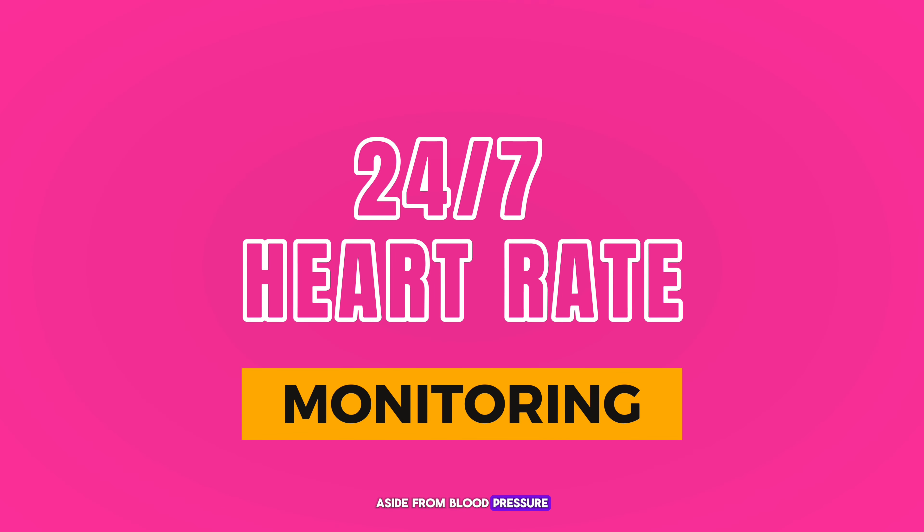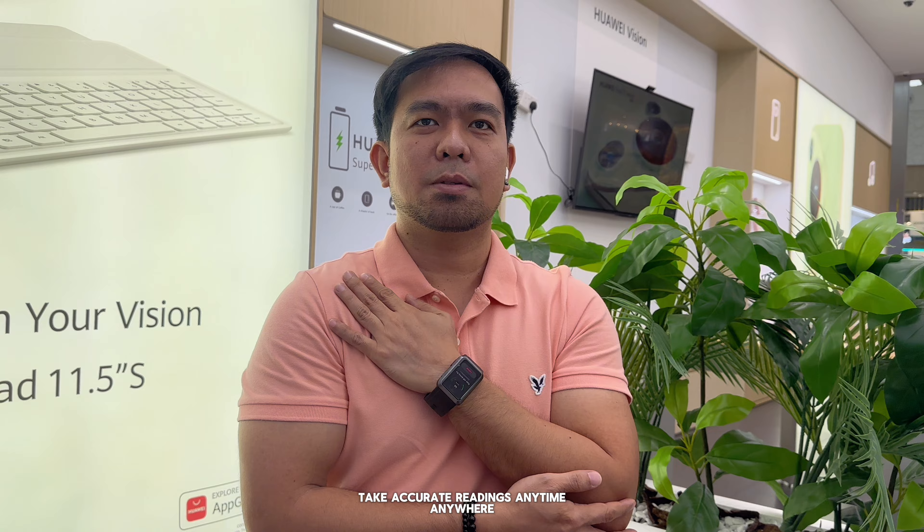Aside from blood pressure, the Huawei Watch D also continuously monitors your heart rate, giving you real-time insights into your cardiovascular health. This feature is perfect for those with a history of heart conditions.